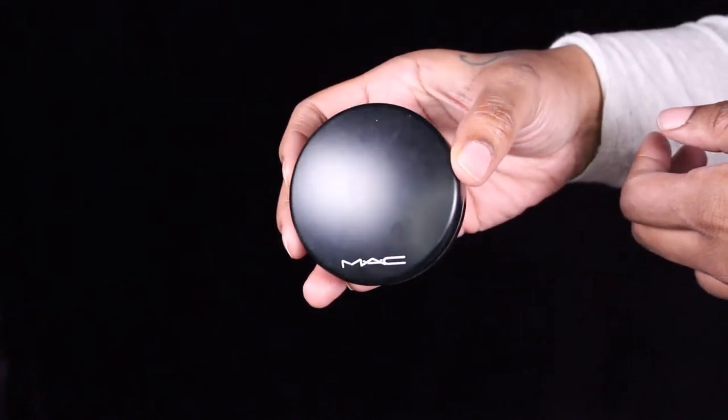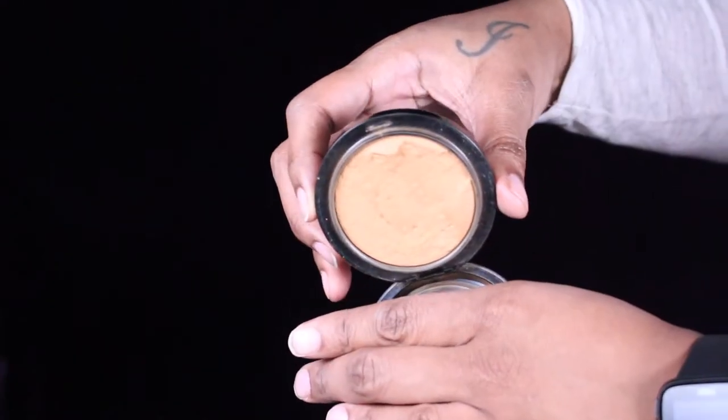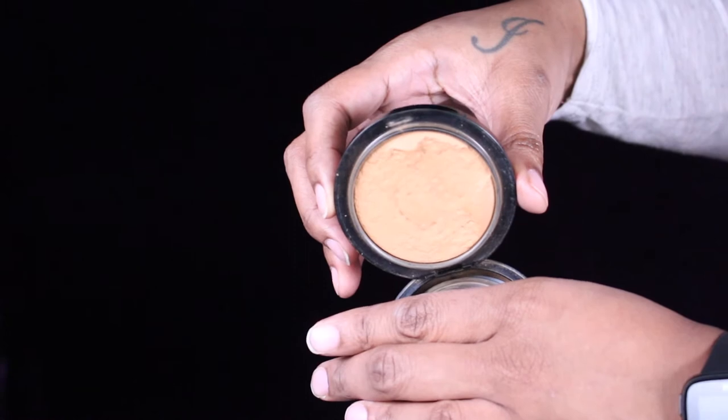Now to set the rest of my face I'm using the MAC Fix powder, and I'm going to set the rest of my face — which I have been forgetting lately, which I shouldn't, because I'm a sweat hog.